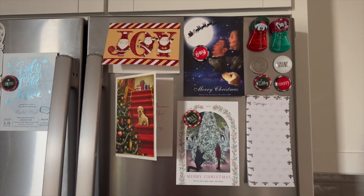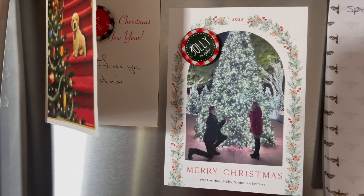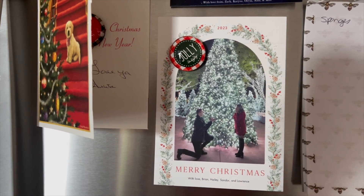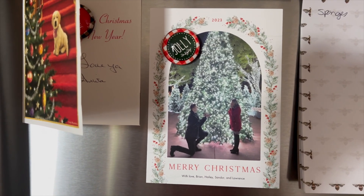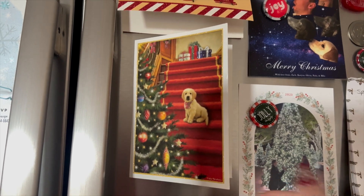I have some more Christmas cards up here. This is Brian and Haley's from this year. I actually took that picture last year when they got engaged, and it was exactly a year from today that they got engaged. So it's kind of fun that we're going to another walkthrough light experience with them today. And then this is from Arlita, who's a friend of the family. I love this one - the dog is so cute.